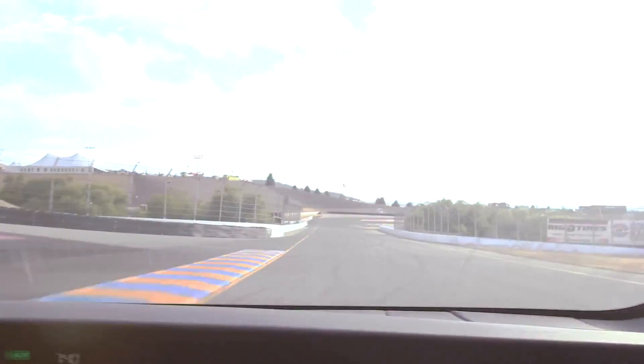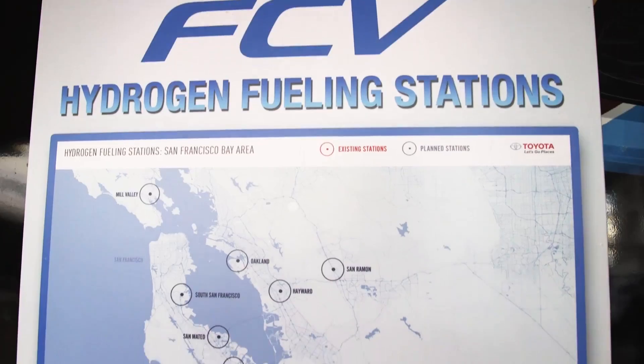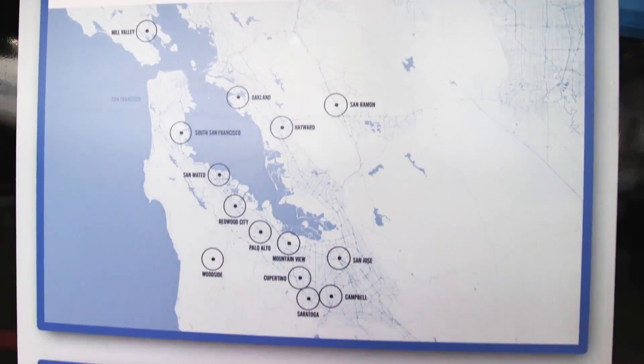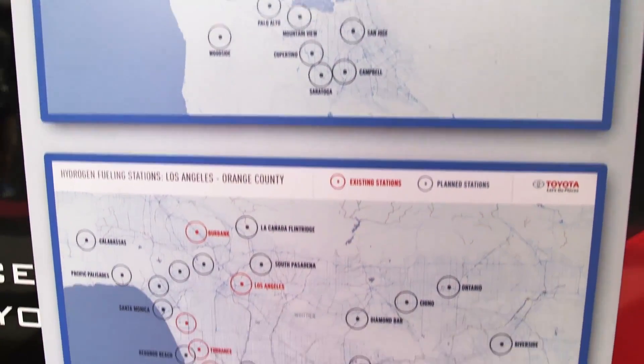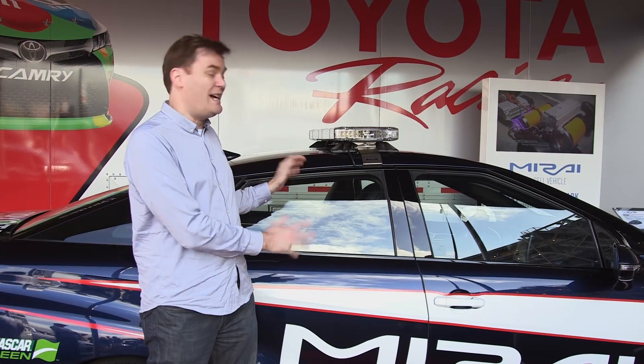One of the issues with hydrogen vehicles is the fueling stations. There are only two in Northern California that are open right now. But the state of California, in conjunction with Toyota, they've invested $200 million to have 100 new stations open in the next 10 years. So right now there's only a few stations, but soon there will be a lot more.